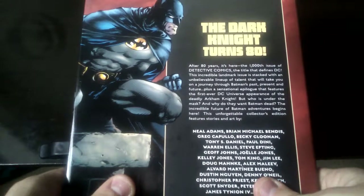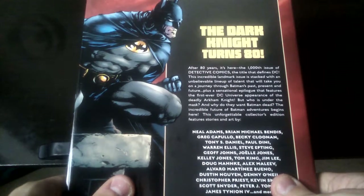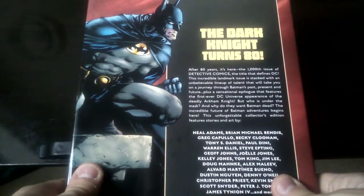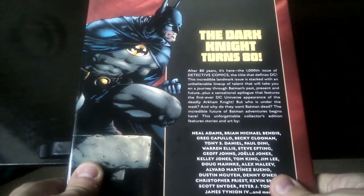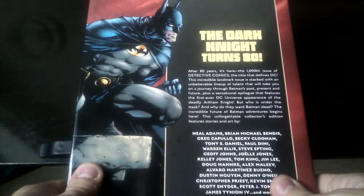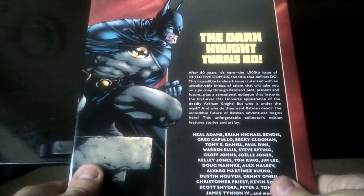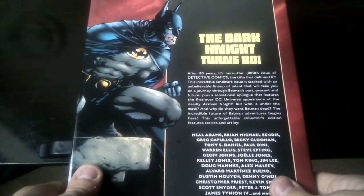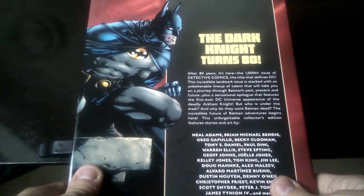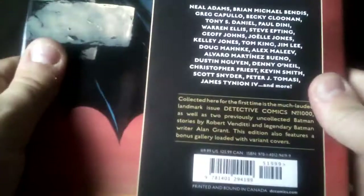The Dark Knight turns 80. After 80 years, it's here — the one-thousandth issue of Detective Comics, the title that defines DC. This incredible landmark issue is stacked with an unbelievable line-up of talents that will take you on a journey through Batman's past, present and future, plus a sensational epilogue that features the first ever DC Universe appearance of the deadly Arkham Knight. But who is under the mask? And why did they want Batman dead?